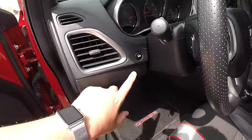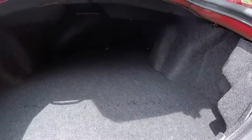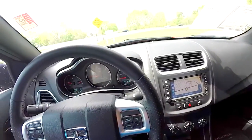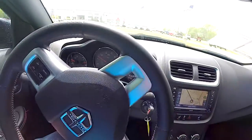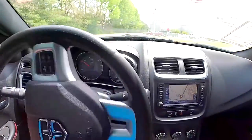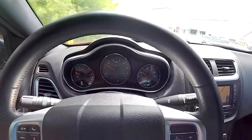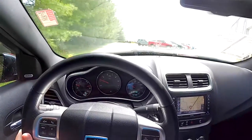Opening the trunk is easy — just press the trunk release button on the dash panel. The luggage area is very nice and spacious, especially for a car of this size.